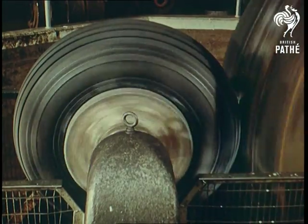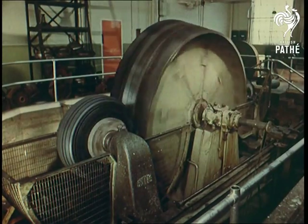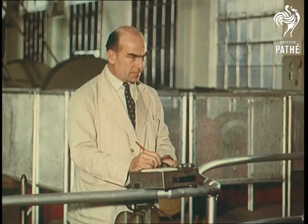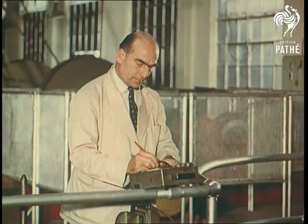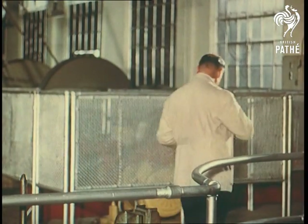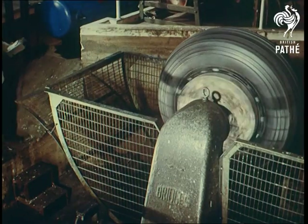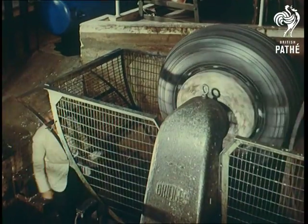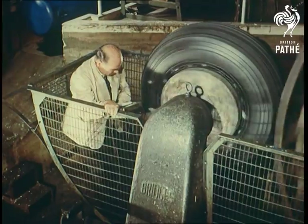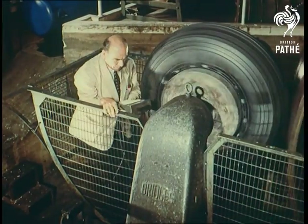The raw and processed materials have already been exhaustively tested during the manufacturing stage. Now the finished tyre is exposed to all the rigours, considerably magnified, it might eventually have to withstand. The cambered drum test, for example, simulates the effect of stresses and strains of a crosswind landing. At intervals, tyre temperatures are recorded, but in fact the test is continued until destruction has been achieved.